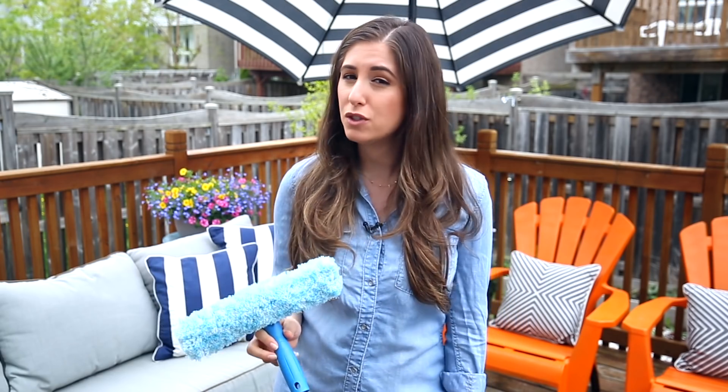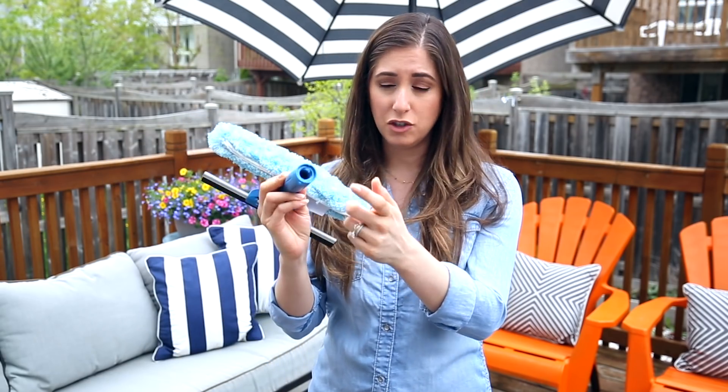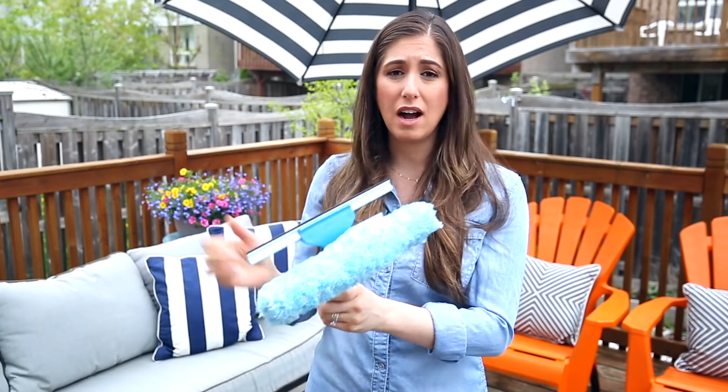For those of you who are inclined — I'm not — you can also thread an extension pole into the squeegee to do your upper windows, but this tool makes your outdoor windows look phenomenal either way.